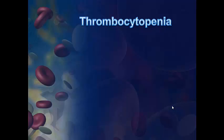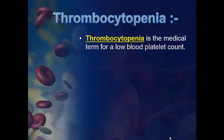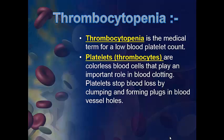I'm going to talk about thrombocytopenia. Thrombocytopenia is the medical term for low blood platelet count. Platelets, or thrombocytes, are colorless blood cells that play an important role in blood clotting.